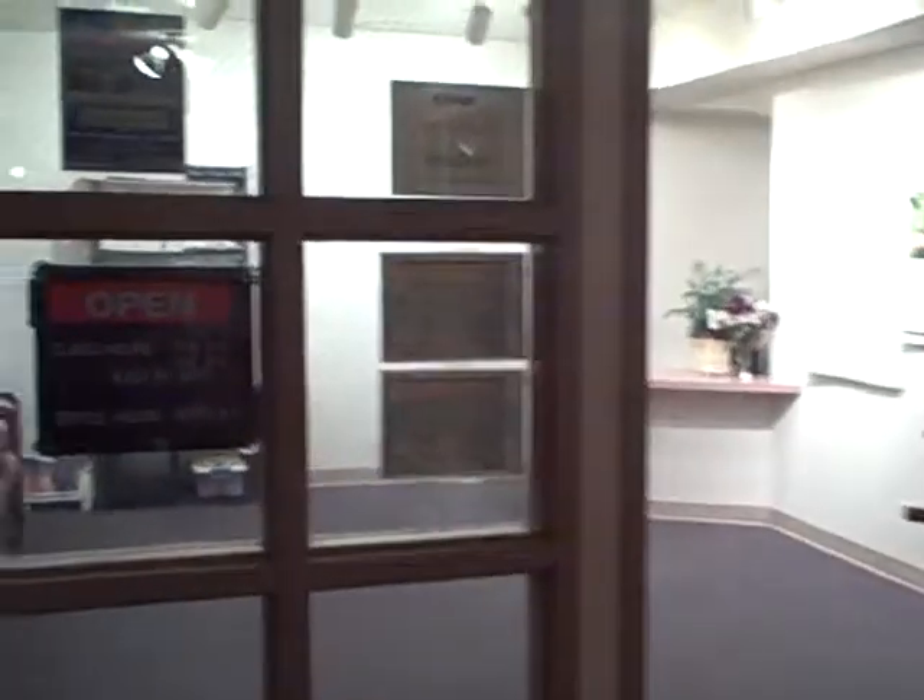This is the entrance to our center, and this is where we put our hours of operation, a little bit of our curriculum chart, our welcome, and usually a notice of some kind. We have some flyers out here in case anyone stops by and wants to take one.